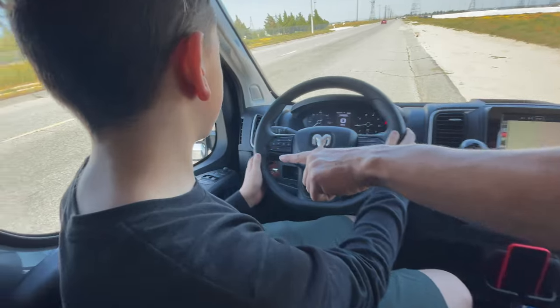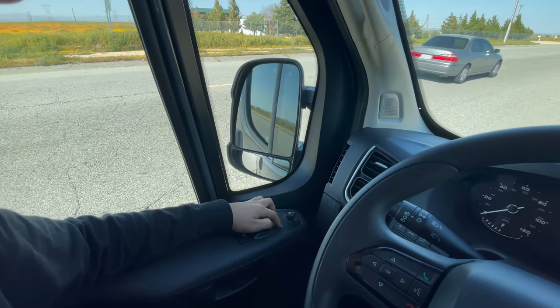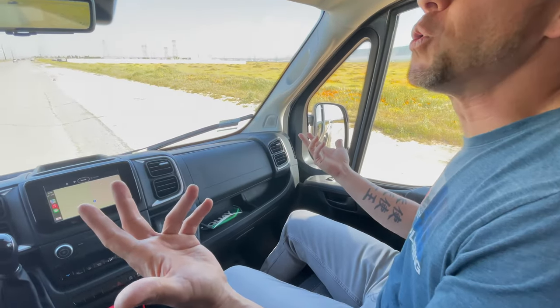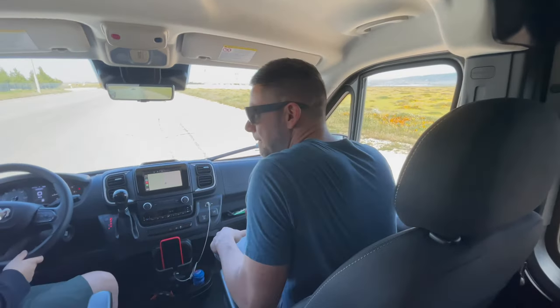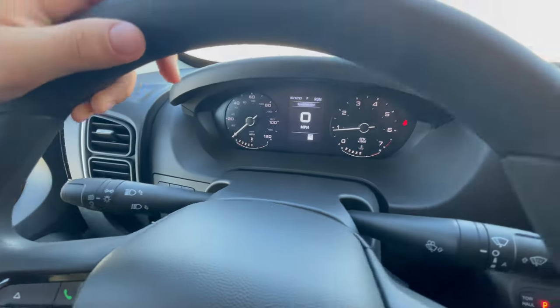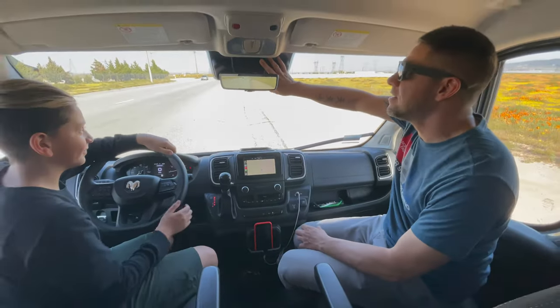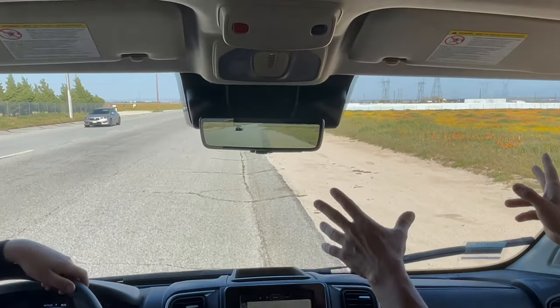It has super cool foldable mirrors. If you're parking in a tight spot and you want to fold your mirrors in, it's super awesome and very practical. It even tells you the speed limit of the road — it has a sensor up here that's actually reading all the signs and letting you know how fast you're supposed to be going.